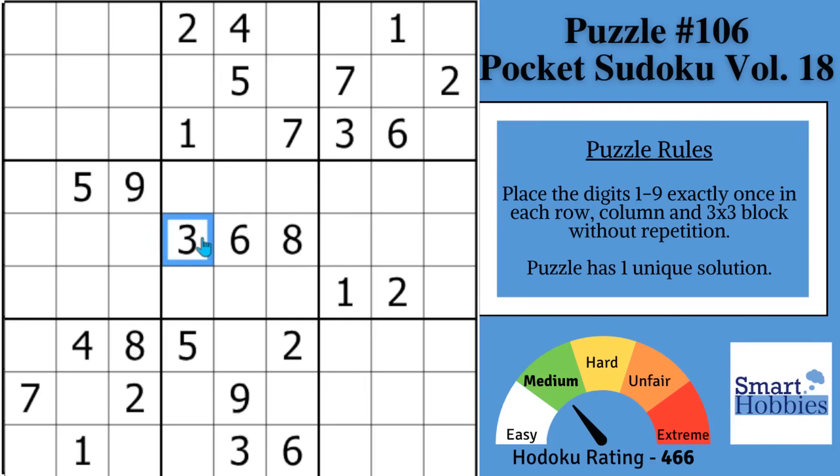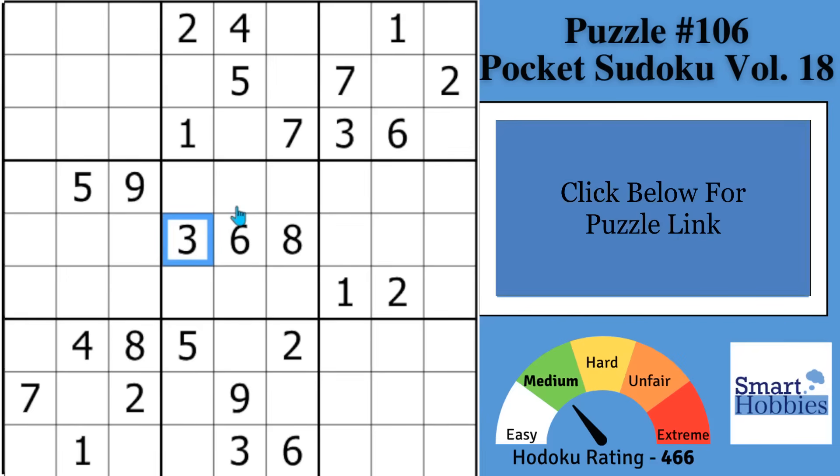I will show you three Sudoku strategies that solvers overlook so often they don't even talk about it. And with that, it's solving time.